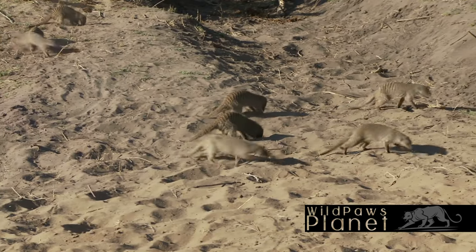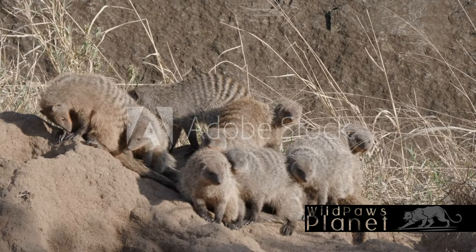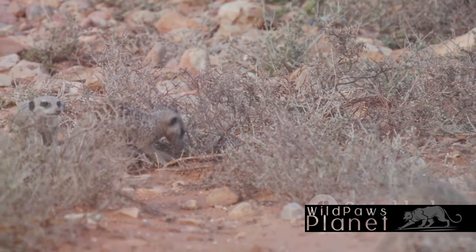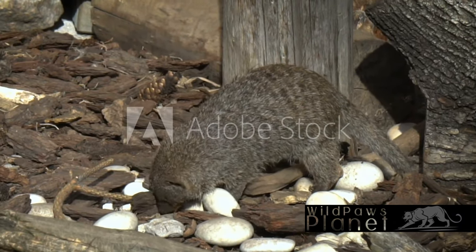The banded mongoose calls the grasslands, woodlands, and savannas of Africa home. They are highly social animals, living in colonies of up to 40 individuals. These colonies are tightly knit, with each member contributing to the survival of the group. When it comes to their diet, banded mongooses are omnivores.